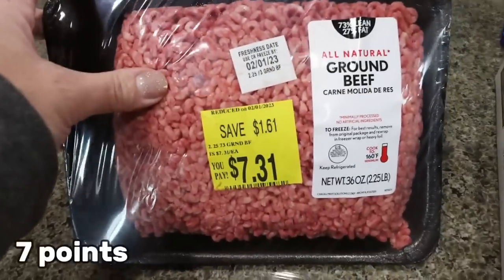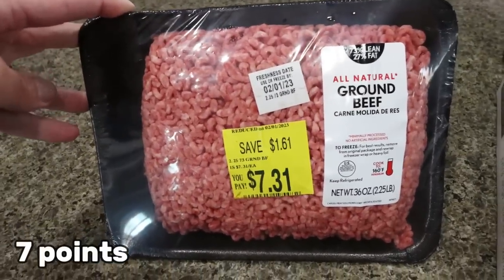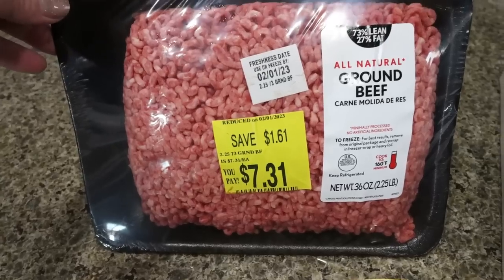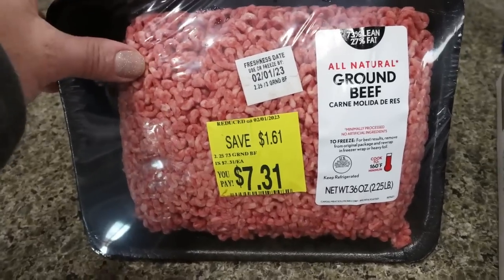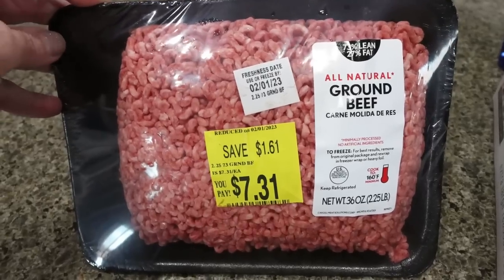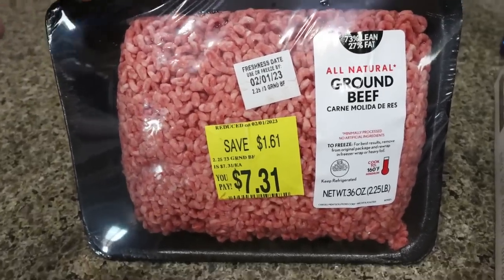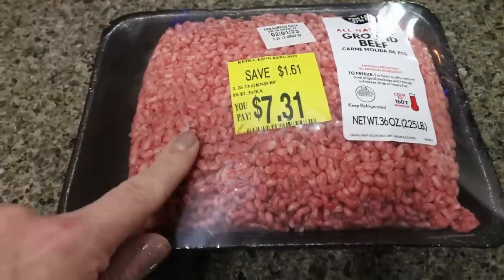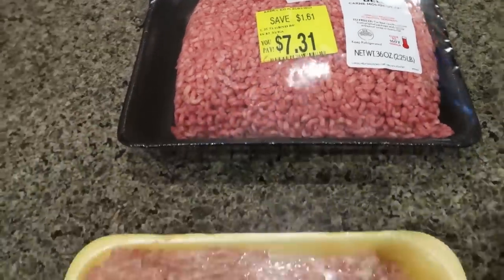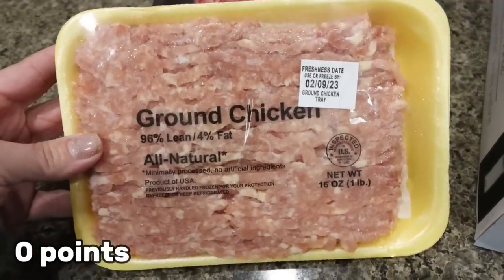The first thing I picked up is this huge pack of ground beef. I just now realized I forgot to buy Manwich — I was buying it for Troy to make him sloppy joes this week, so I'll have to grab a can. But this was on sale — it's just 73/27 ground beef. I'm not going to be eating the sloppy joes; he is, so I don't mind the fat content. I also picked up some ground chicken, which is for a dinner recipe.